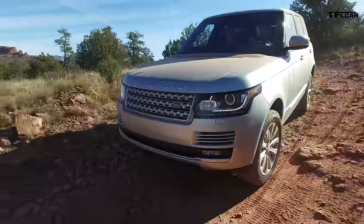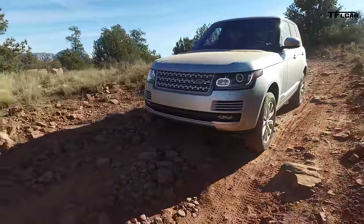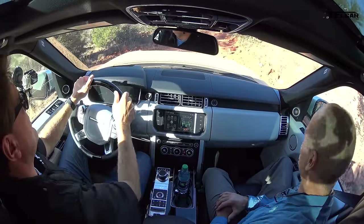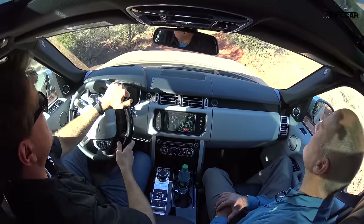Whatever magic you guys have built into this Range Rover is doing its thing, and I'm sincerely impressed. The other thing is you've got that kind of command seating position, so you feel like you're looking down onto all the obstacles as opposed to being among them.